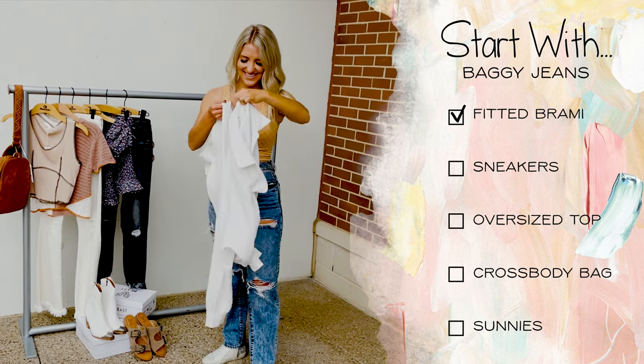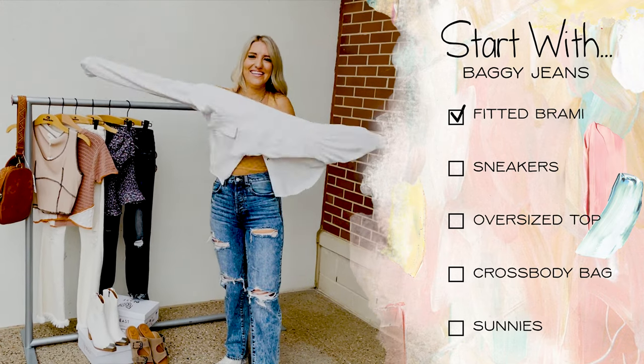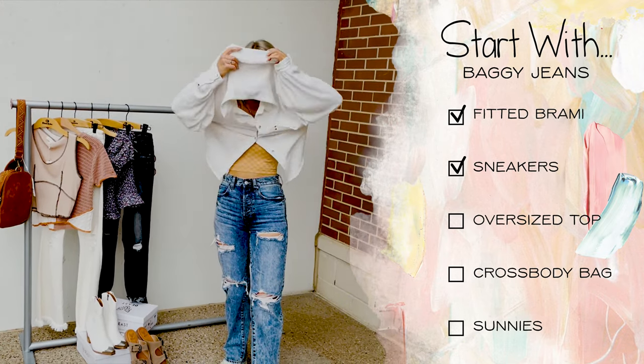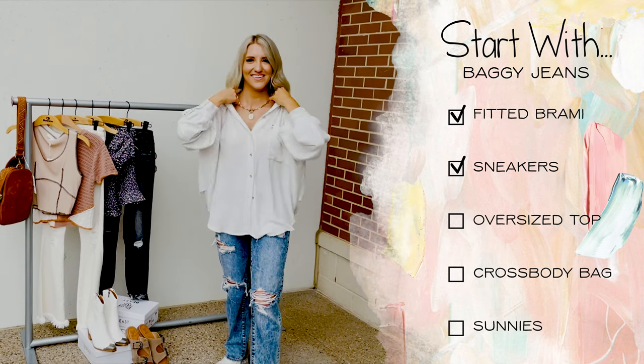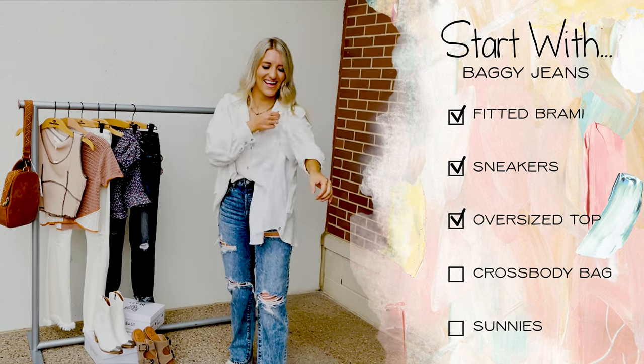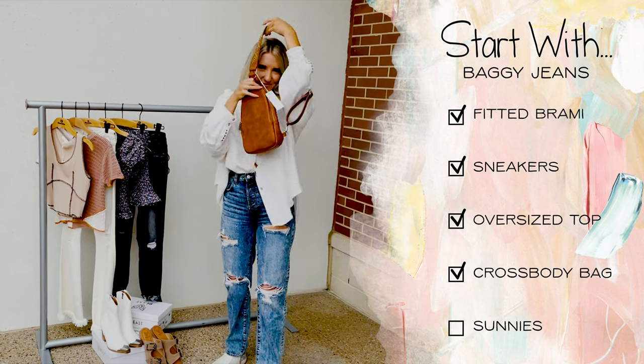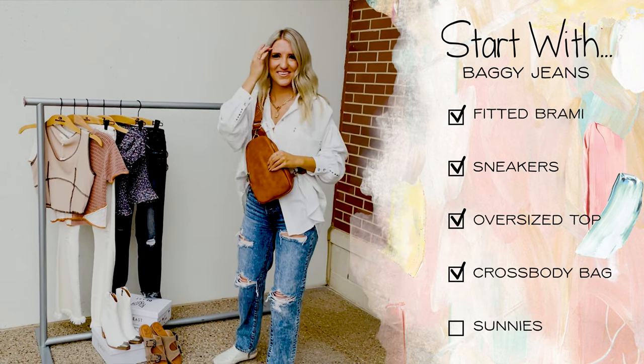Start with a high-rise baggy jean and pair it with a fitted bralette. With this straight bottom opening, sneakers work great and you can even add a little cuff. This oversized button-up can be worn tight around the waist, or toss it on and add a little front tuck. The last step is to accessorize with your crossbody bag and don't forget the sunnies.